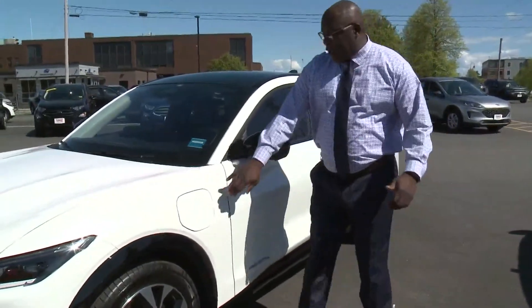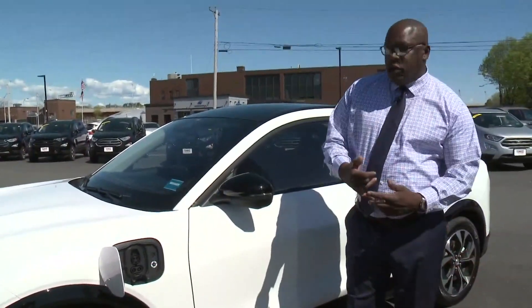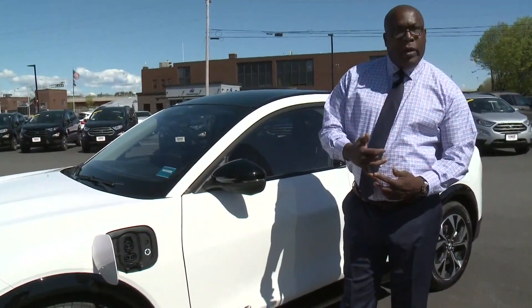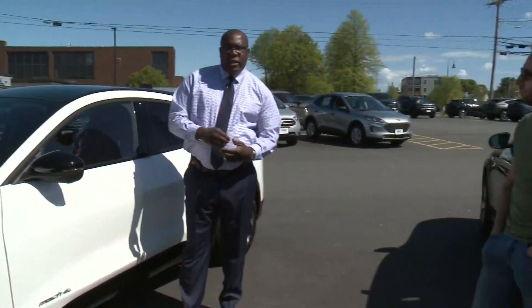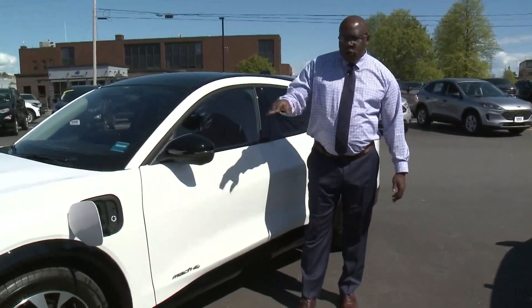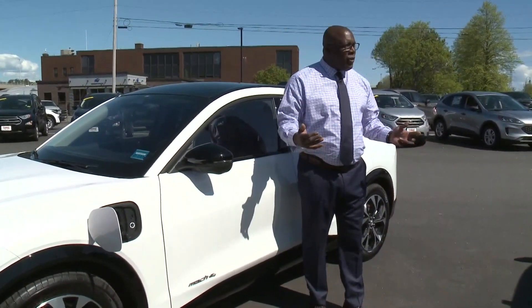Everything's located right there. Our charging port is located right here, and you'll get two types of charging. You'll get the regular charge and a direct charge — with direct charge you can charge your vehicle up to 80% in about an hour. The regular charge gets you up to about 100% in about two hours. Your home charger at 110 volts will get it there in about 95 hours if you've got that long.